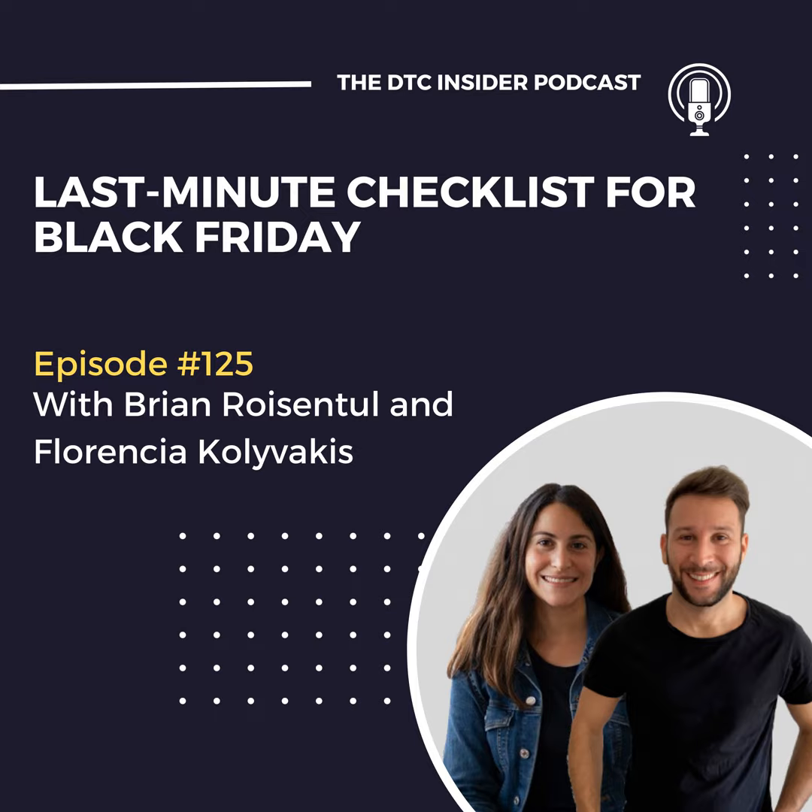Black Friday is here. I can't believe that. Today is a day brands have been waiting the whole year, and I know today the attention of e-commerce brands and marketers is all over the place. So I won't make this episode a long one. I will make a short and sweet episode with a last-minute Black Friday checklist. So let's get to it.